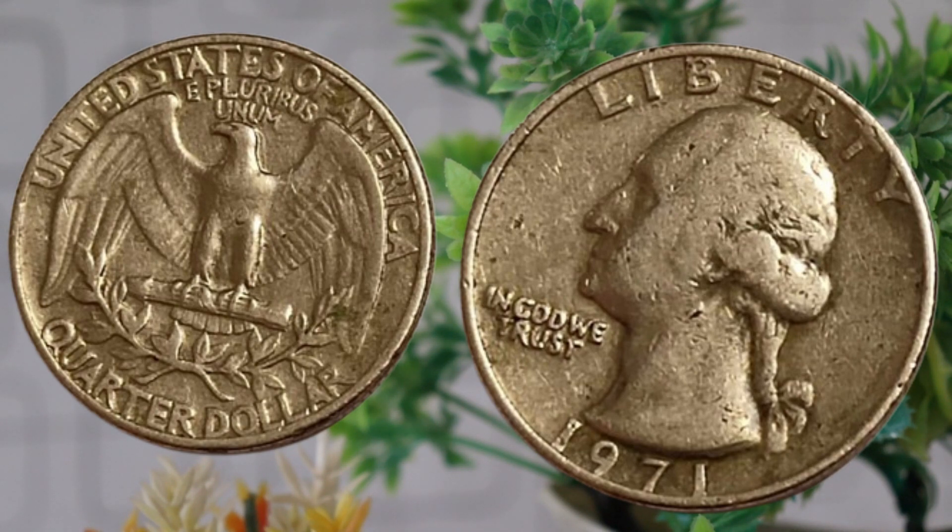In conclusion, the 1971 quarter-dollar coin is not just a piece of pocket change — it's a fascinating part of numismatic history with the potential to hold significant value. So if you happen to have one in your coin collection, it might be worth taking a closer look.